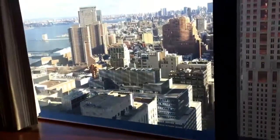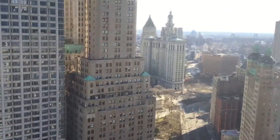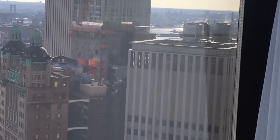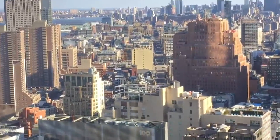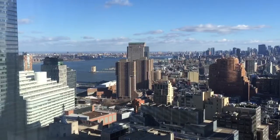Then you have a kind of a north-facing window here, and you can kind of pan all the way down off the south tip of Manhattan. That's a part of the Brooklyn Bridge there, and then on up to the north, and then you have the Hudson on this side.